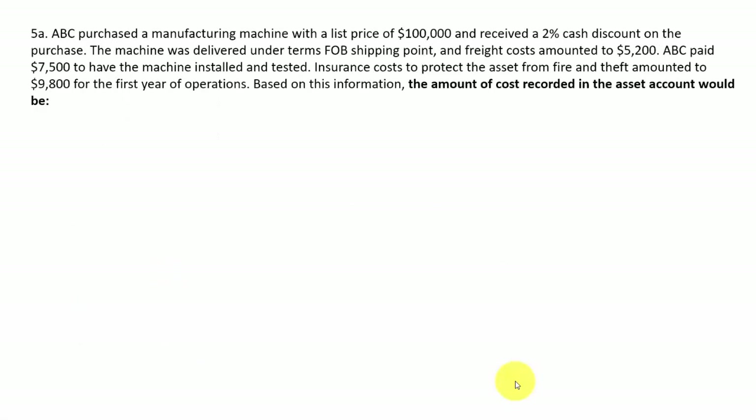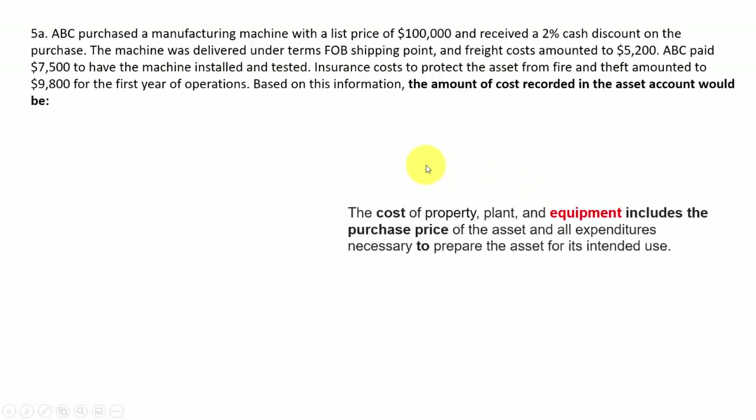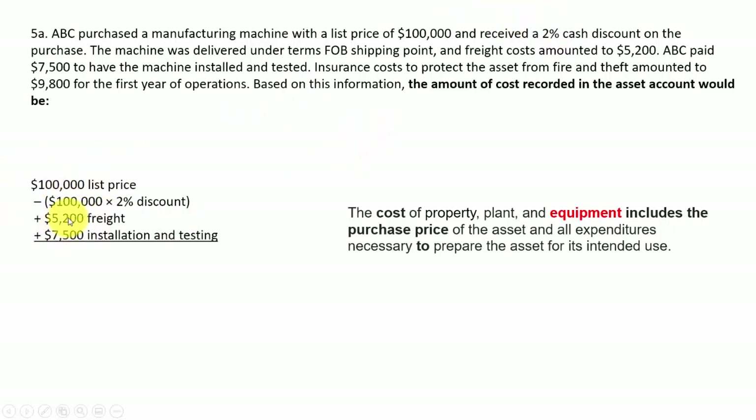Question 5a: the amount of cost recorded in the asset account. Again, the rule is that cost of property, plant, and equipment includes the purchase price and all expenditures necessary to prepare the asset for its intended use. This machine has a list price of $100,000 — put that down first, then subtract a 2% discount since we're able to take it. Then add freight in, because that's necessary to prepare the asset for its intended use.